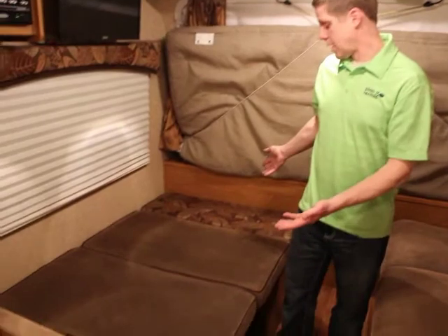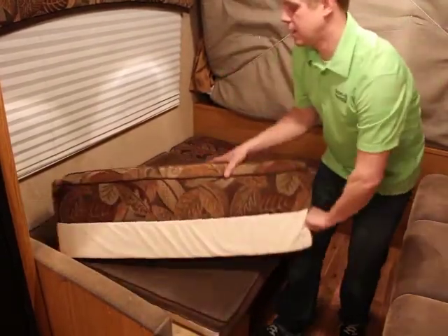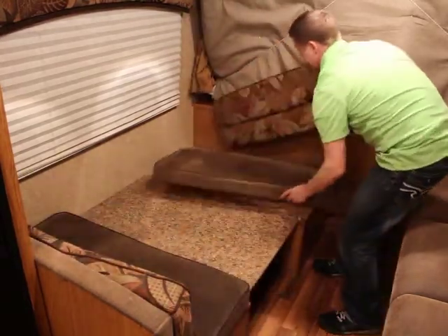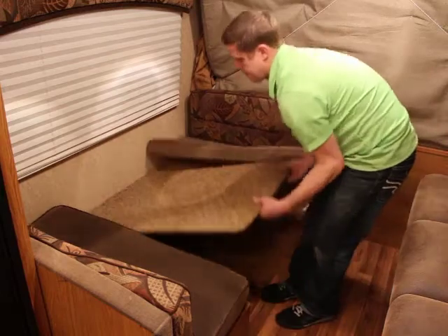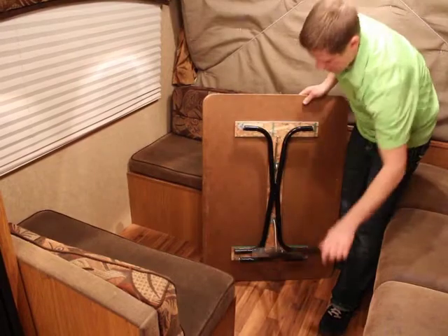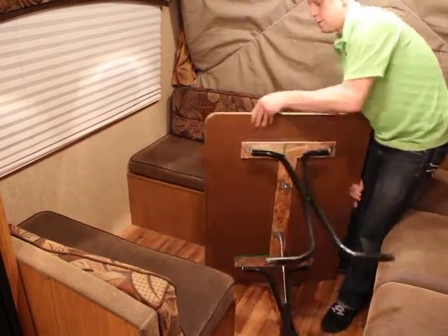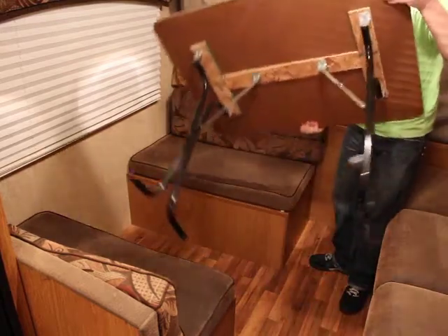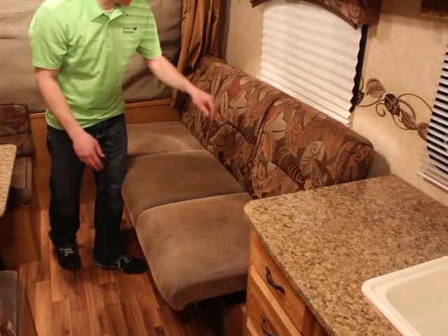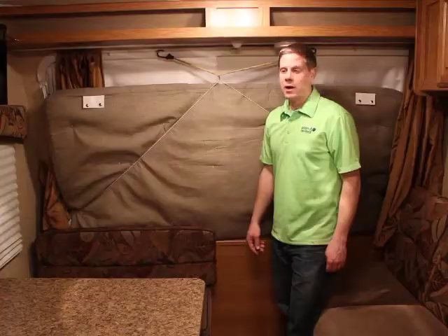The dinette can be folded down into a bed or set up as a dinette — just scoot the seat back cushions back and set up the table. The table has legs that fold down and lock into place and can be positioned accordingly. The couch also folds flat into a bed — just lift up the bottom and let it rest down flat.